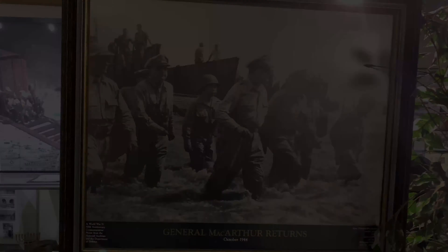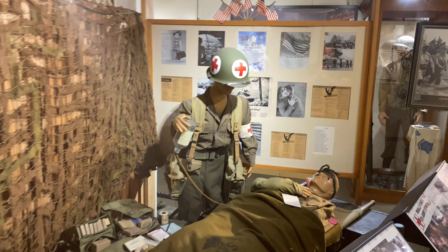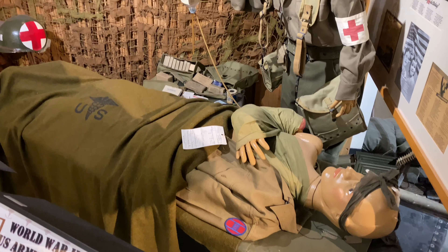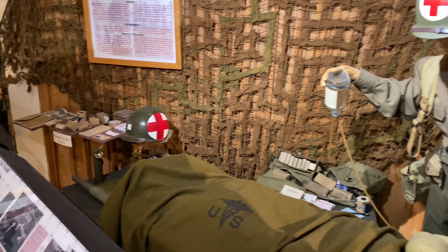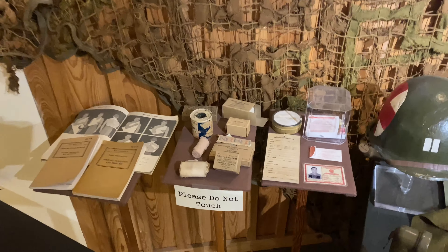This is every soldier's best friend — the medic. They're giving a good visual on what his job would have entailed during World War II. He's holding some plasma, and here are some of the things he would have carried.